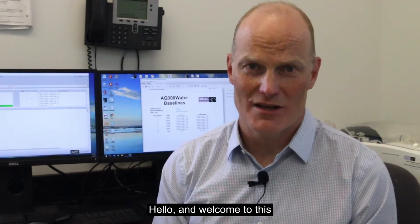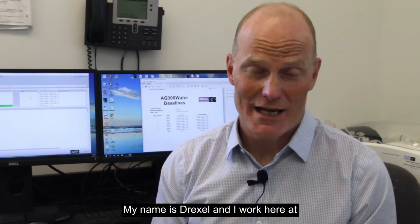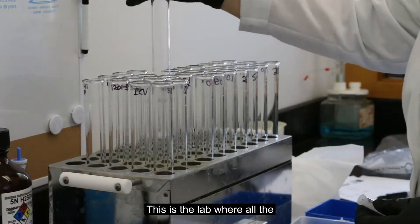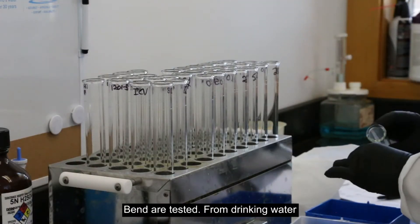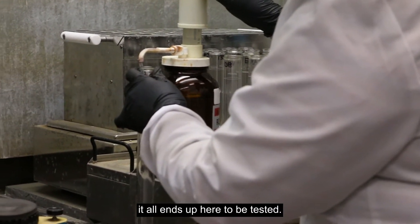Hello and welcome to this online learning series, Our Water: A Journey Through Bend. My name is Drexel and I work here at the City's Water Quality Laboratory. This is the lab where all the different sources of water in Bend are tested — from drinking water to stormwater and even wastewater — it all ends up here to be tested.